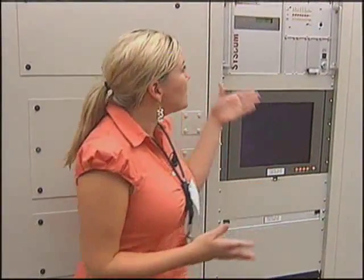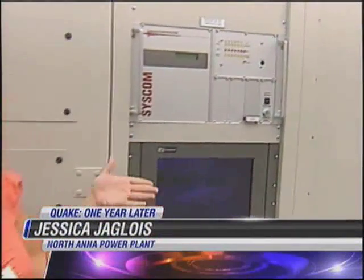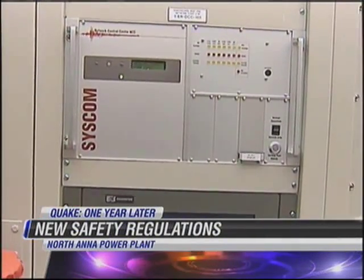This piece of equipment is new to the North Anna Power Plant. It is a seismic monitor, and it measures an earthquake should one ever happen again.